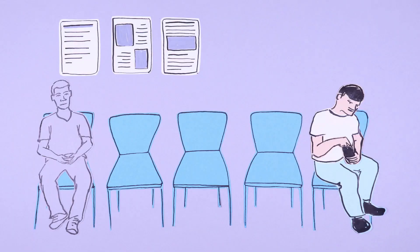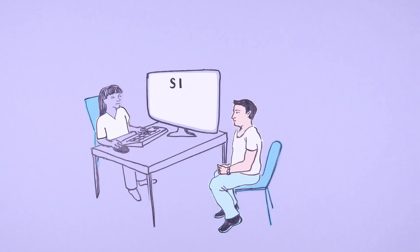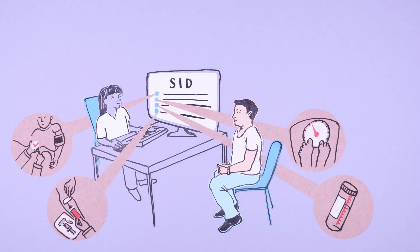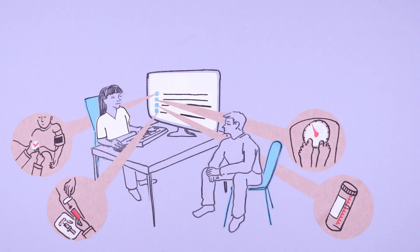Take SID for example. SID has a heart condition and visits a healthcare professional every six months for a check-up. The healthcare professional records lots of information. If SID's data is combined with the data collected from lots of other patients, it brings new possibilities for optimising healthcare.